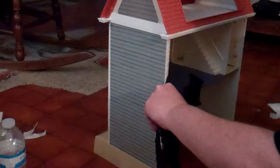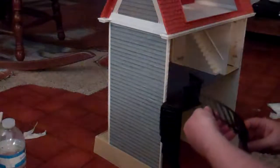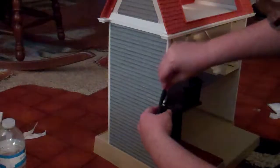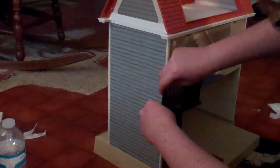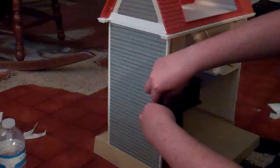I have to admit I'm a little lost about how this exactly goes on. My dollhouse doesn't have a staircase like this.